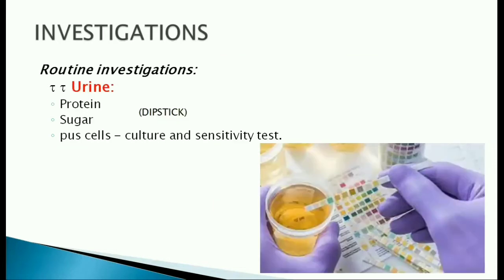Urine is investigated for proteins and sugars using a dipstick. Urine culture and sensitivity is also done to rule out infections.